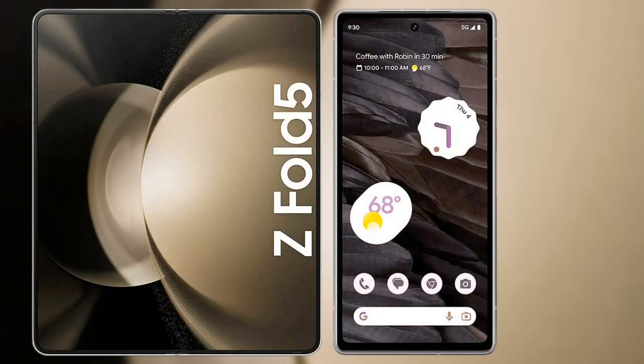I will compare the new Samsung Galaxy Z Fold 5 with Google Pixel 7a.